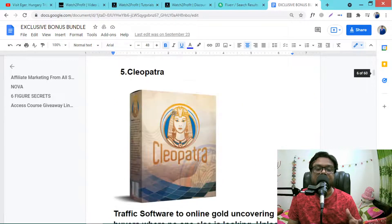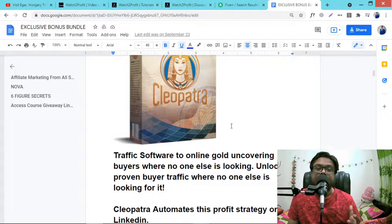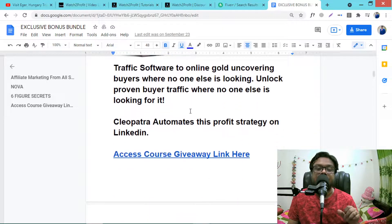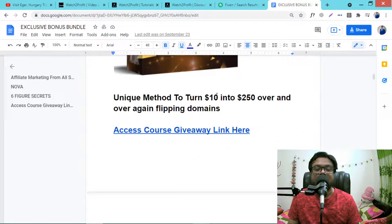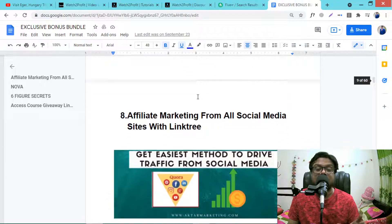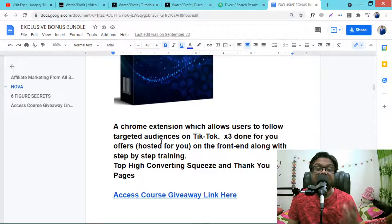Then Genovia, then Cleopetta — an awesome automation software for LinkedIn. LinkedIn is a business social media and you can get free buyer traffic and leads from it using this software. I use it myself and highly recommend it for targeted buyer leads. Then Golden Stash, a domain flipping method. Then Twittex, software for free buyer traffic from Twitter. Then Forget About Broke, a good course. Then Nova, for bringing target audiences from TikTok, including the upgrade.